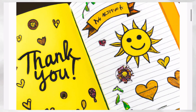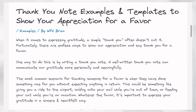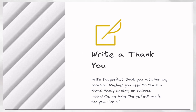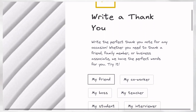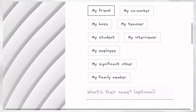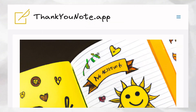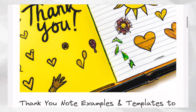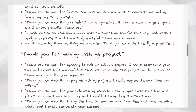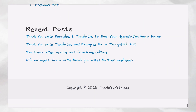Next on our list is the Thank You Note app, an AI-powered app that helps write the best thank you notes for any occasion. It helps you express your gratitude in the most thoughtful and heartfelt way possible. Simply provide the person's name, what they did, and the benefits to you, and the AI tool will create a customized note expressing your appreciation. Let me know what you think about all these AI tools in the comment section below, and see you in the next one.